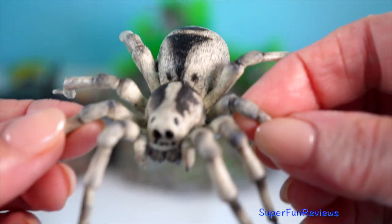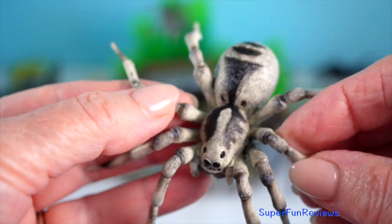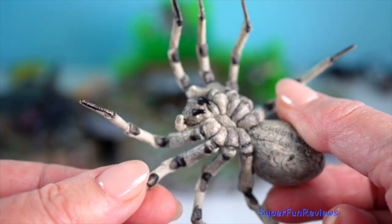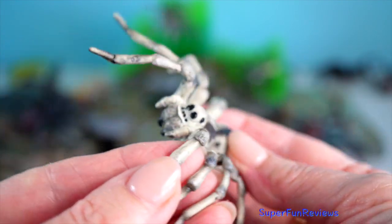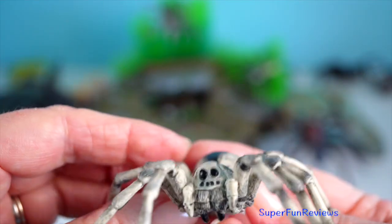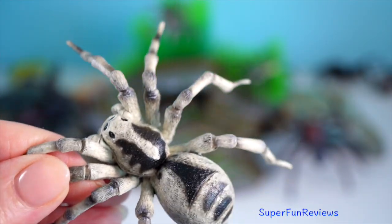Wolf spider — they are agile hunters. Unlike web-building spiders, they actively chase down their prey, relying on their excellent vision and speed. They have eight eyes arranged in three rows, aiding in their nocturnal hunting activities.